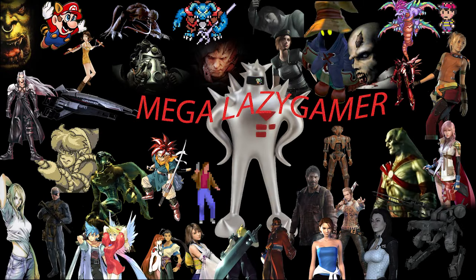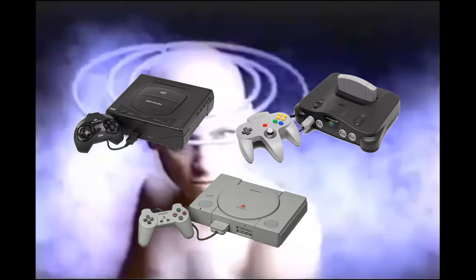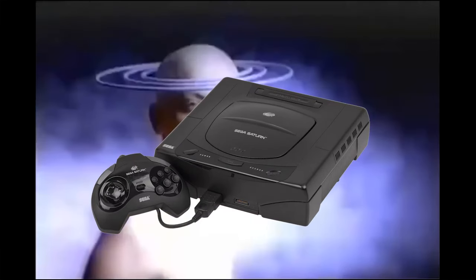In the early 90s, the gaming world stood on the precipice of a 3D revolution. Polygons were in and sprites were out. As the new generation of consoles were being birthed, giants such as Sega, Nintendo, and the newcomer Sony were gearing up for war. But let's talk about Sega's battle machine, the Sega Saturn.